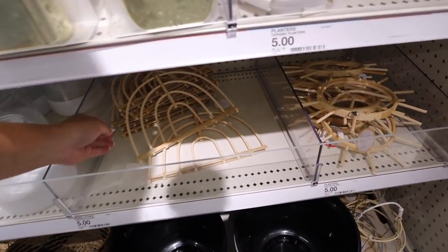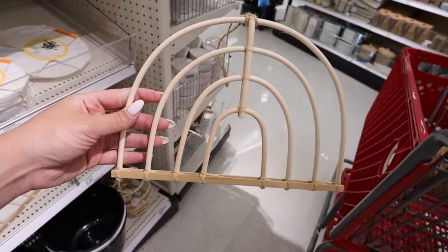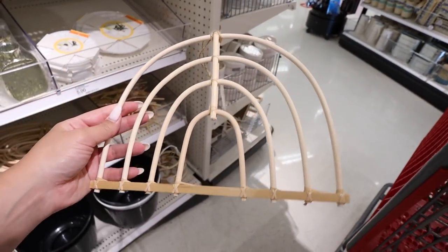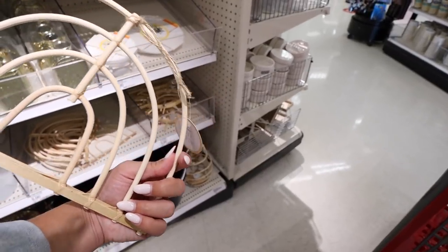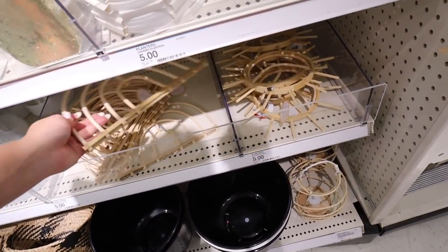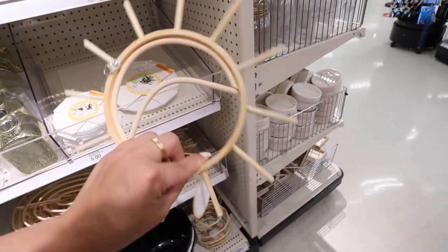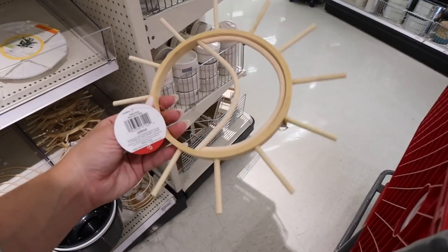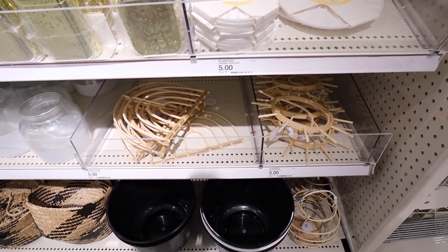We also have some more woven wall decor that is new — I'm guessing it goes with the lanterns. Look at this little rainbow shape for $5. Honestly it should probably be three dollars, but it's really adorable for a gallery wall. They also have a sun with a moon in it, also $5. Some great new rattan boho wall decor in the dollar spot.